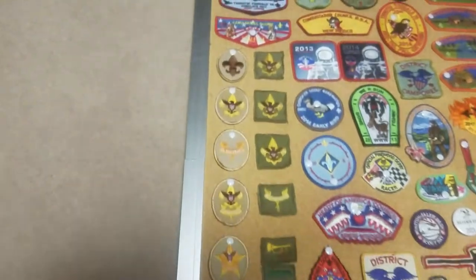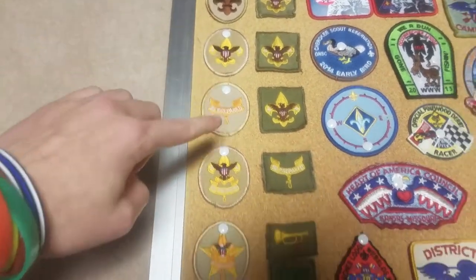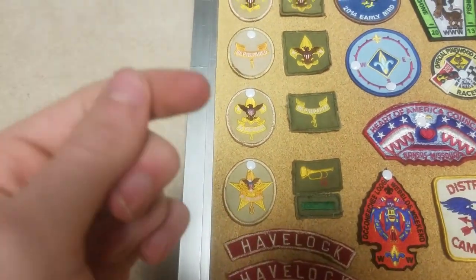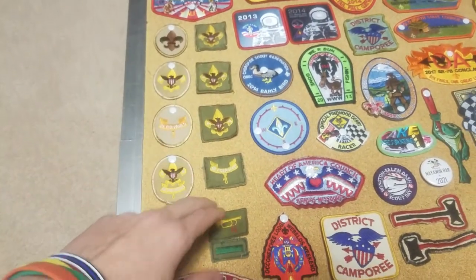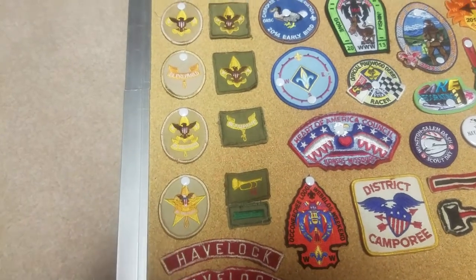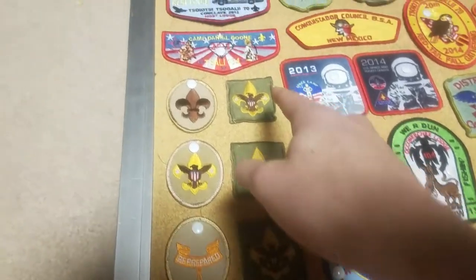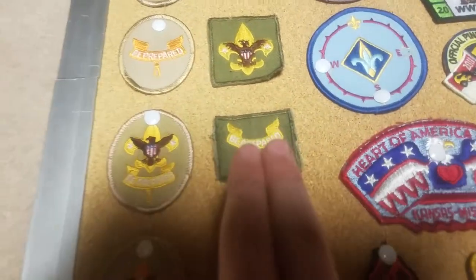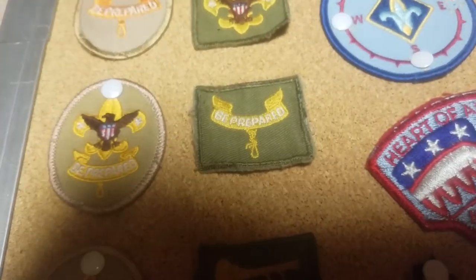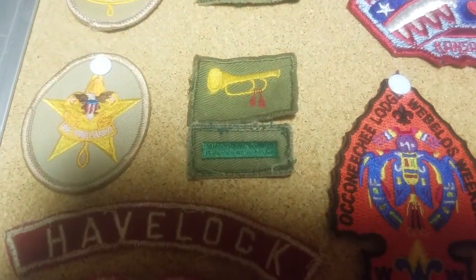Moving upwards, we have these five right here: Scout, Tenderfoot, Second Class, First Class, and Star. I am a Life Scout currently working on my Eagle, so these five were my badges as I earned them. These right here were the man's who gave me all his scouting stuff — we have three Tenderfoots, and this notably older one he wore on his uniform. These two were gifts. This is a Second Class patch, one of the old school kind when they were still square. The Bugler Award. And I believe this is for a Patrol Leader — this one green stripe right there.